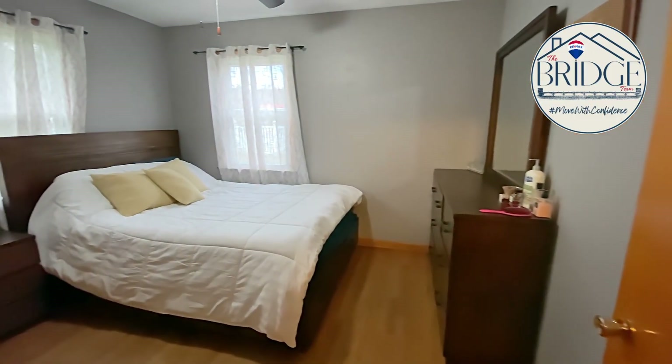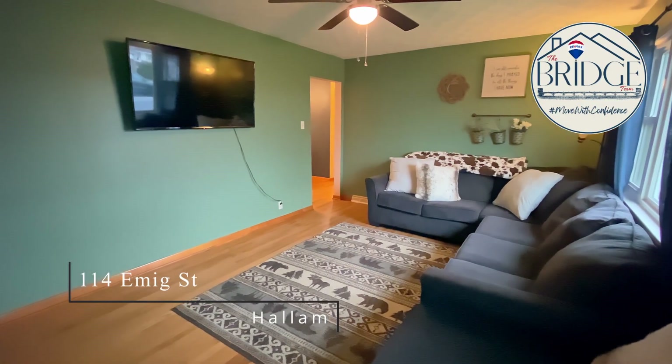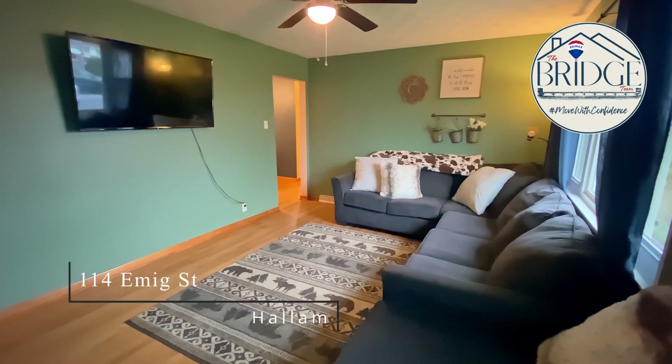The traditional three-bedroom brick rancher in suburbia. This is 114 Emig Street in the Brigadoon neighborhood of Hellenboro, and I'm Nathan Kratzer with the Bridge Team at RE-MAX Pinnacle. Whether you're downsizing or just starting out, this simple home is a must consider.